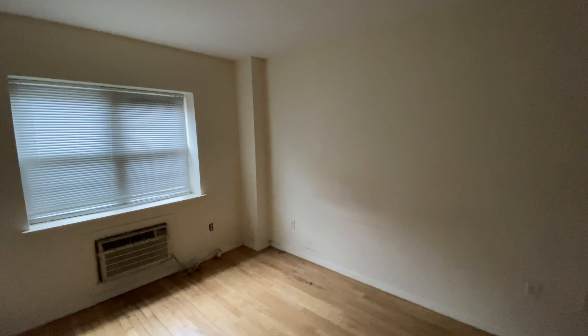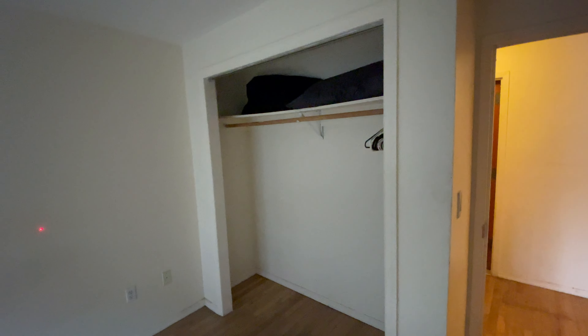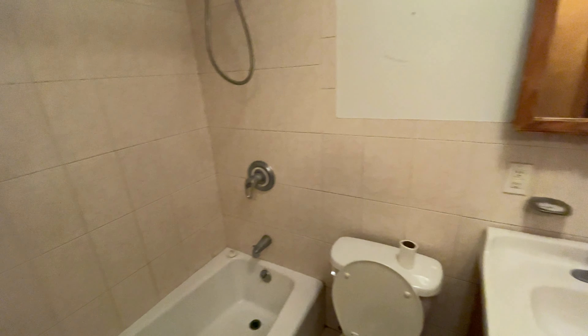Then you have your bedroom, which is on this side. This bedroom has a big closet — they will put the doors on there as well. It is 10 feet by 11.9 feet, which is a pretty spacious bedroom. You also have an extra closet here, and then you have your bathroom right here as well.